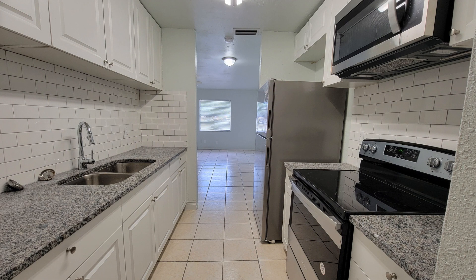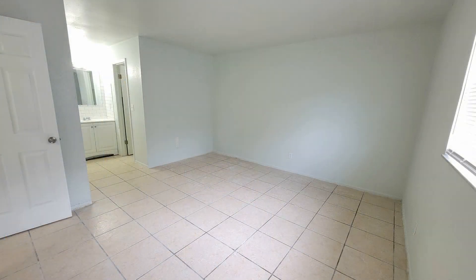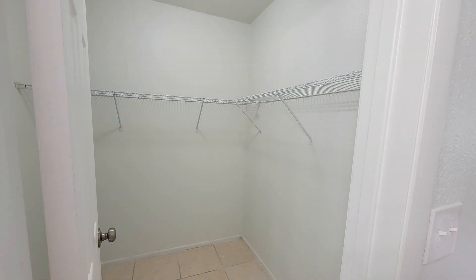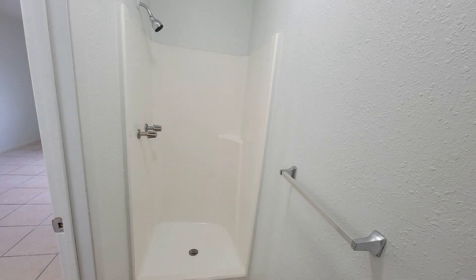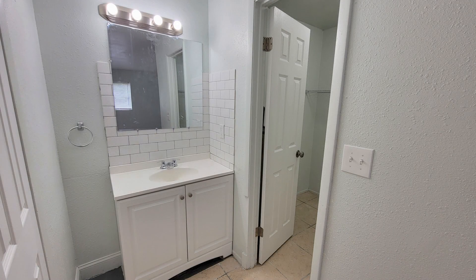The galley-style kitchen is equipped with stainless steel appliances, white cabinets, and gorgeous granite countertops. The large master bedroom has a walk-in closet and can easily fit a king-sized bed. The master bathroom offers a walk-in shower area and a single vanity.